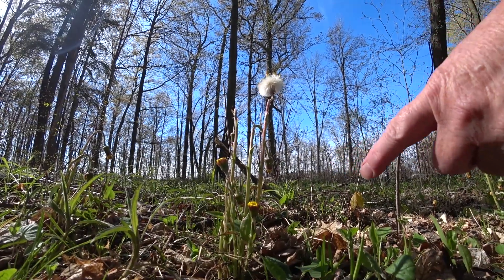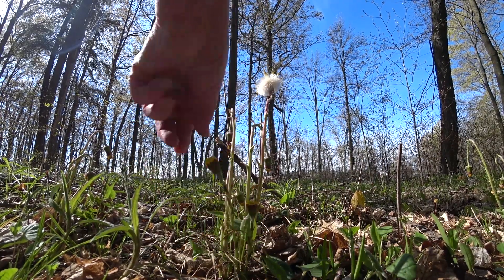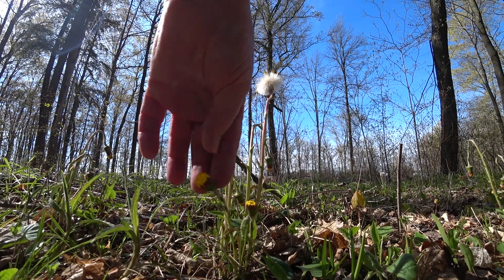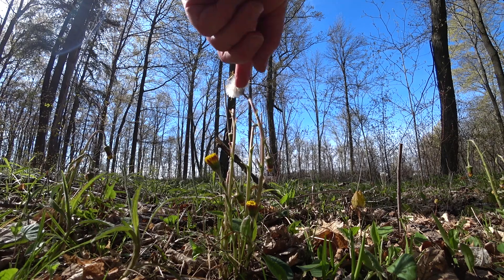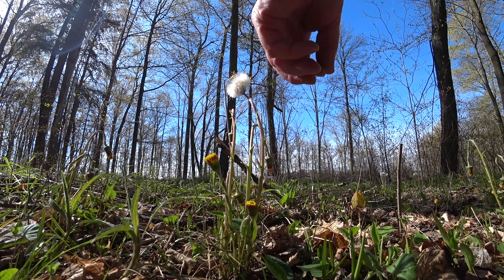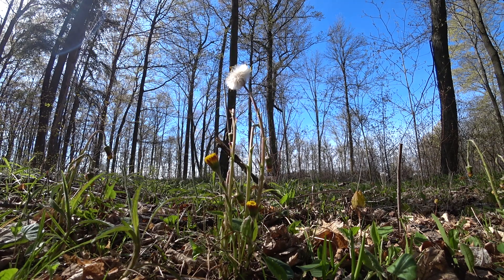This is coltsfoot — it looks like a dandelion, but it's not. It's one of the first to come up; you see it in road ditches a lot. It's gone to fluff now, which is an indicator that the trilliums will be up. This guy flowers before the trillium, and then seeds just before it too.